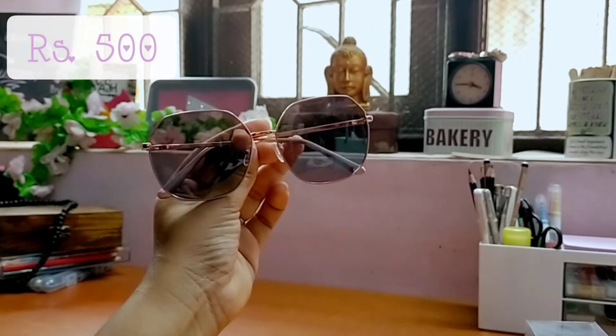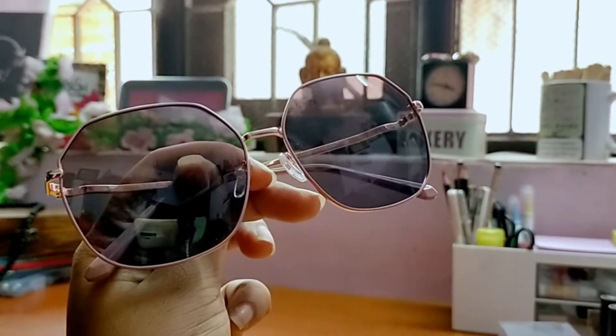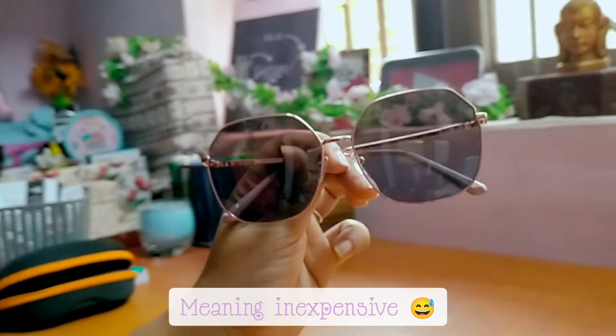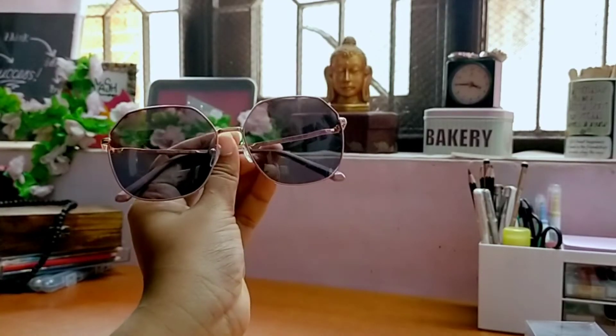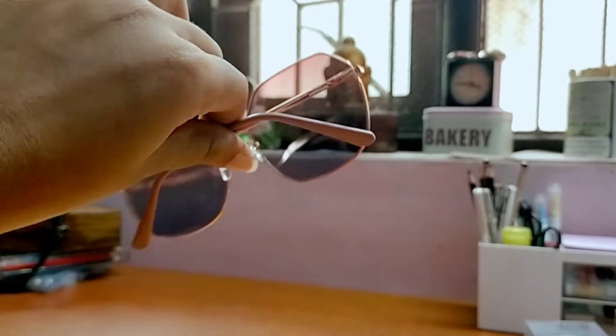This one is again my favorite among this haul. I have been looking for really good fancy as well as budget-friendly glasses and coolers, and I was very happy that I got my hands on these. So happy!